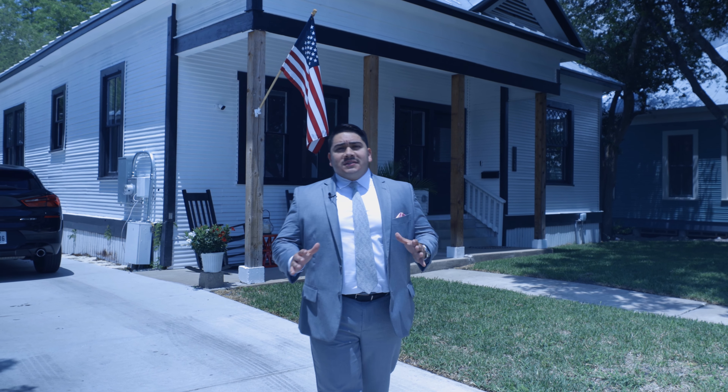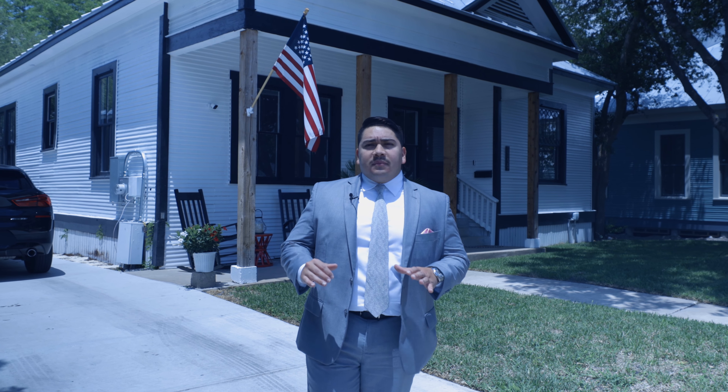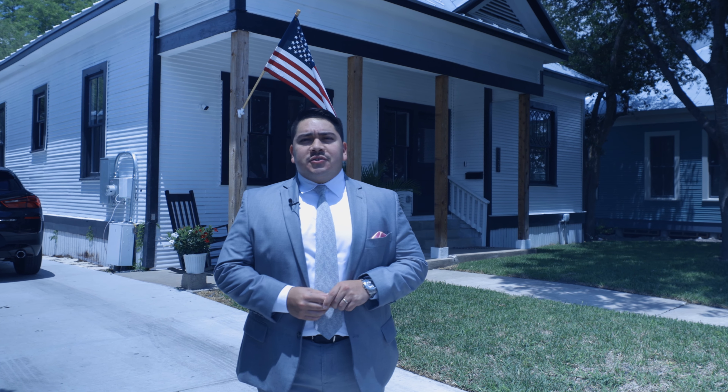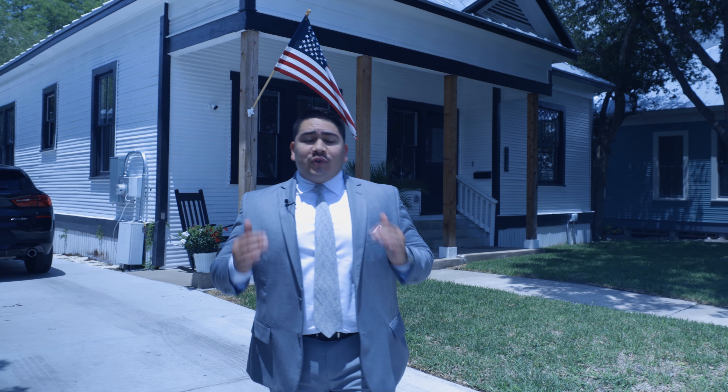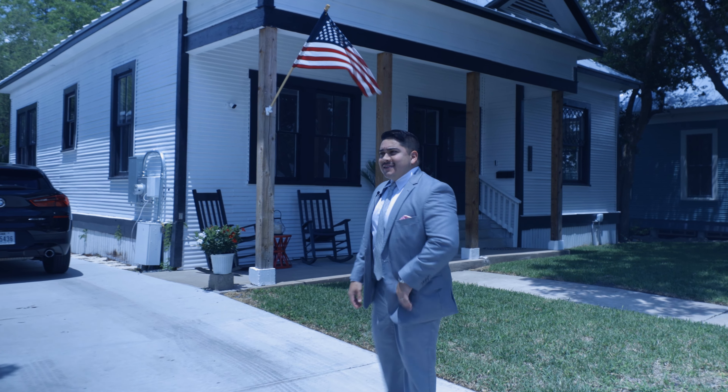What's going on guys? Natalie here with TXP Realty. Today's video is an amazing one as always. 1139 South St. Mary's here in the heart of downtown San Antonio, King William District. It is three beds, three baths, a beautiful 1184 square foot home. Let's go ahead and check it out. Follow me guys.